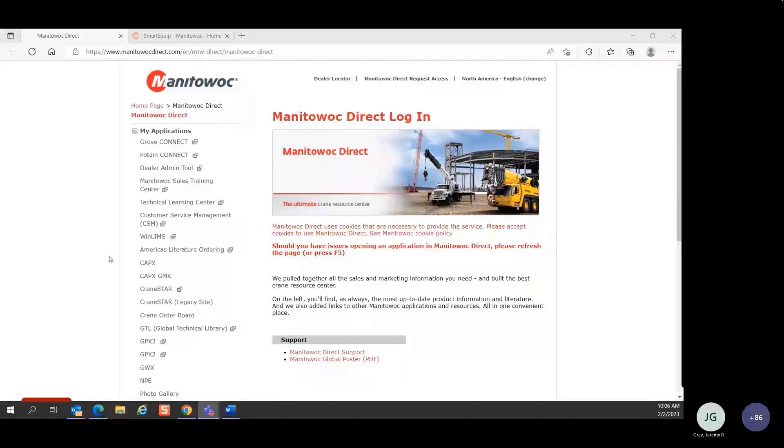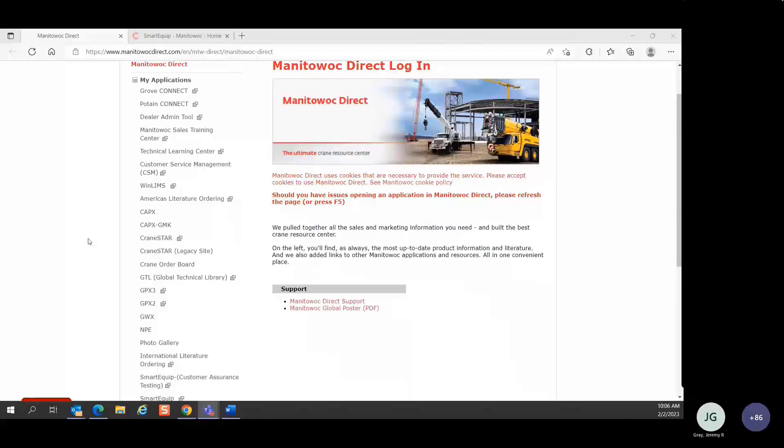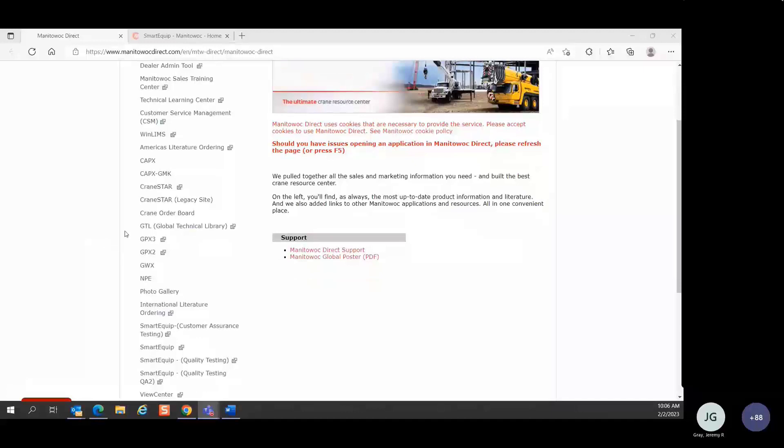Most of you on the call probably have used or are using CapEx, GMK CapEx, GTL, NPE, and/or View Center. These are applications that are specific to different products — whether it's Grove or National or managed wall crawlers — and there's parts and service information in those applications that you likely interact with on a daily basis.